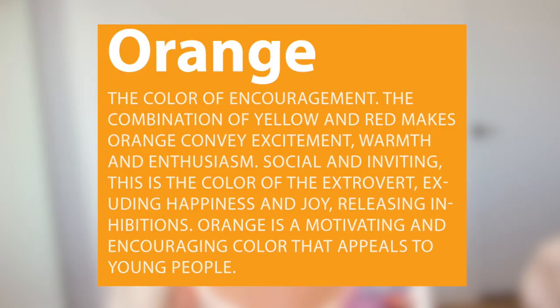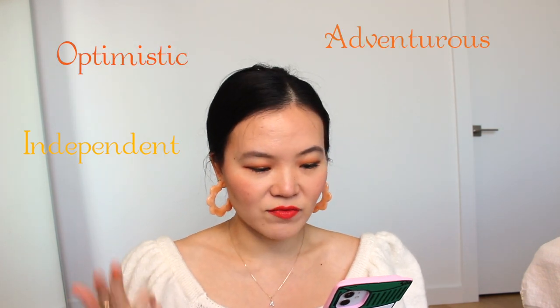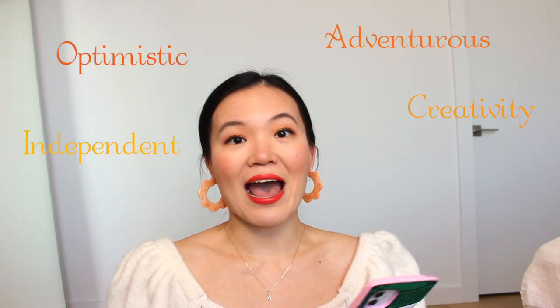If you're interested in color psychology like I am, orange is the color of encouragement. The combination of yellow and red makes orange convey excitement, warmth, and enthusiasm. Social and inviting, this is the color of the extrovert, exuding happiness and joy, releasing inhibitions. Orange is a motivating and encouraging color that appeals to young people. The emotions that orange provokes are optimism, independence, adventurousness, creativity, and fun.